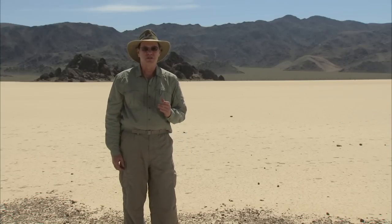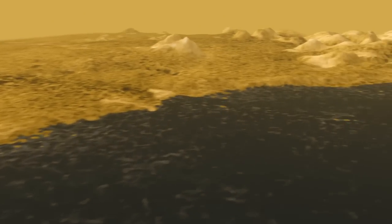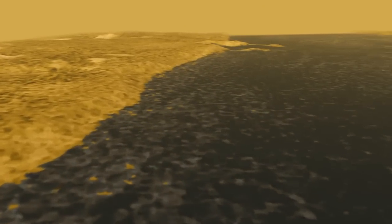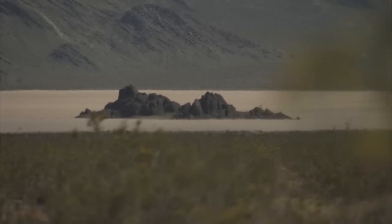By studying the relationship between the evidence and the events here in Death Valley, where we can measure them, we can connect that same set of evidence to the events that might have happened on Titan. It's important because if we're going to find life somewhere else in the universe, it has to have something in common with the one place that we know has life, and that's here.